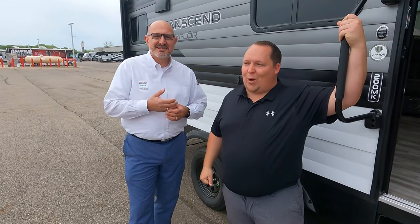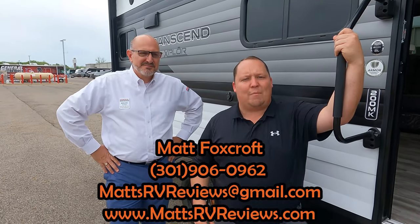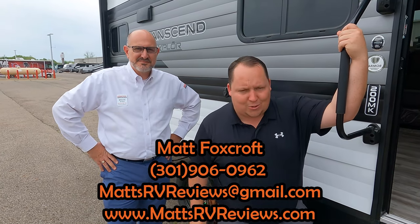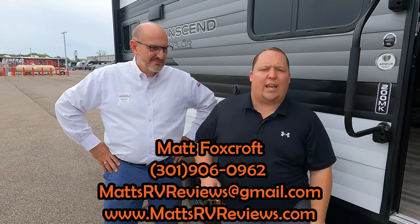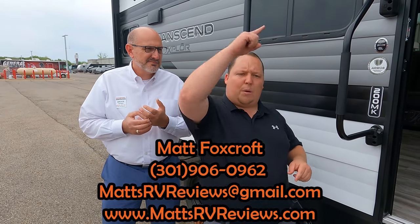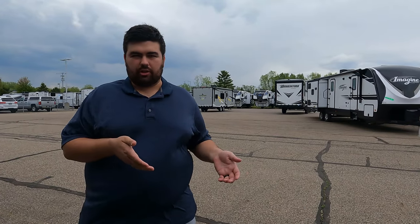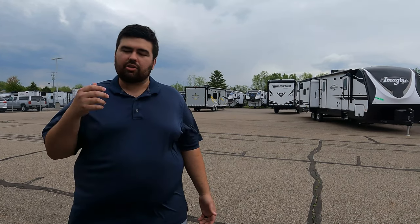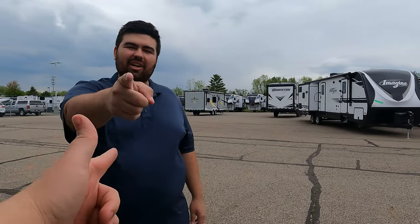That's the review! Thank you all so much for watching. Bruce, thank you so much for having us. If you have any questions about this RV, call, text, or email at mattsrvreviews@gmail.com or 301-960-9062 — or go to mattsrvreviews.com and click one of the contact me tabs. If you're in the market for a couple's travel trailer, we'll put its competitors on screen now. Will, anything to add? Thanks so much for watching — I really love the Transcend, it's great value for your dollar. Let us know in the comments your three likes and three dislikes, smash the thumbs up, and subscribe. See you next time!